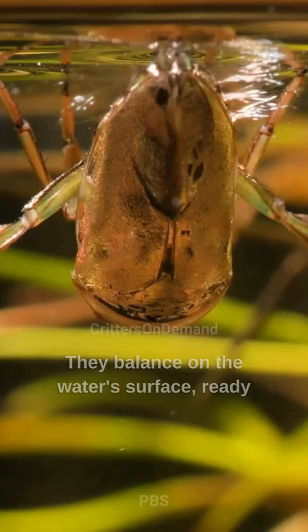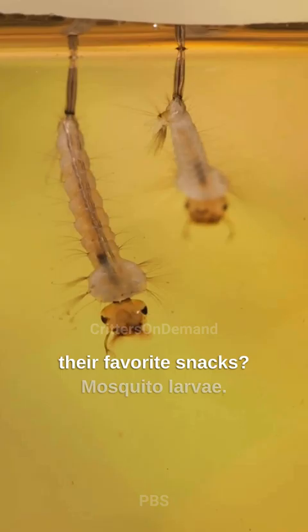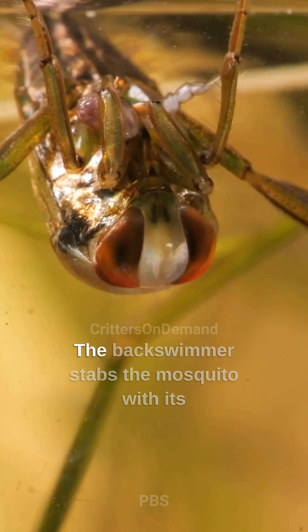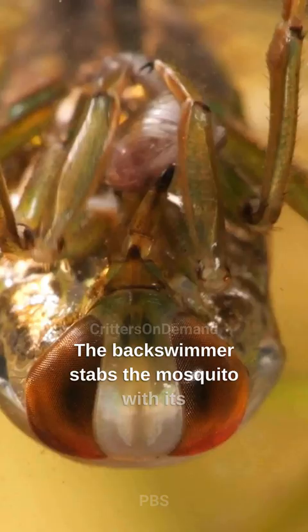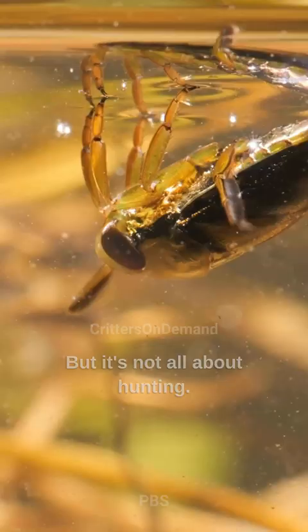They balance on the water's surface, ready to hunt down their prey. One of their favorite snacks? Mosquito larvae. The backswimmer stabs the mosquito with its beak, injecting digestive enzymes and sucking out its meal, leaving an empty husk. But it's not all about hunting.